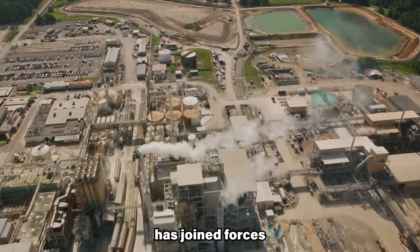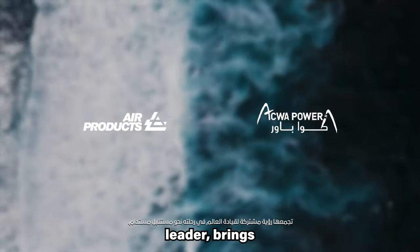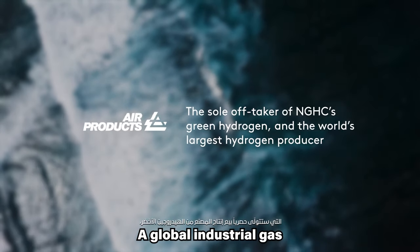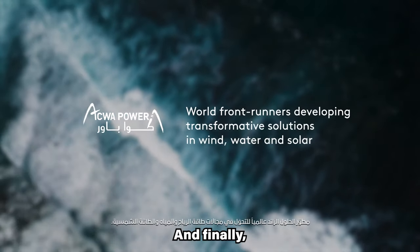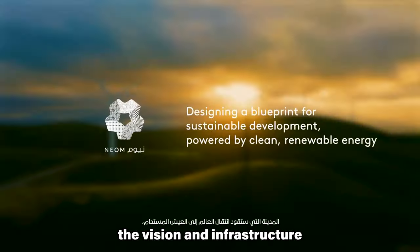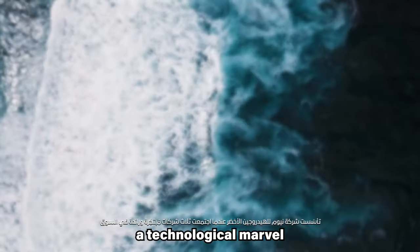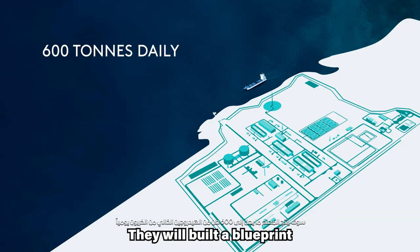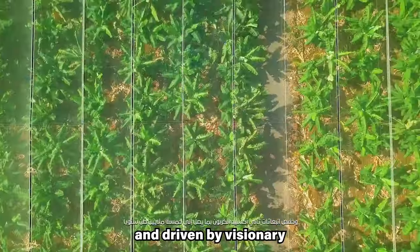A powerful triumvirate has joined forces to make this project a reality. ACWA Power, a renewable energy leader, brings deep expertise in generating clean electricity. Air Products, a global industrial gas giant, contributes its mastery in hydrogen and ammonia technologies. And finally, NEOM — the futuristic city rising from the desert sands — provides the vision and infrastructure to nurture this green dream. Together, these three giants have woven a technological marvel, building not just a green hydrogen plant, but a blueprint for a cleaner future powered by renewable energy and visionary partnerships.